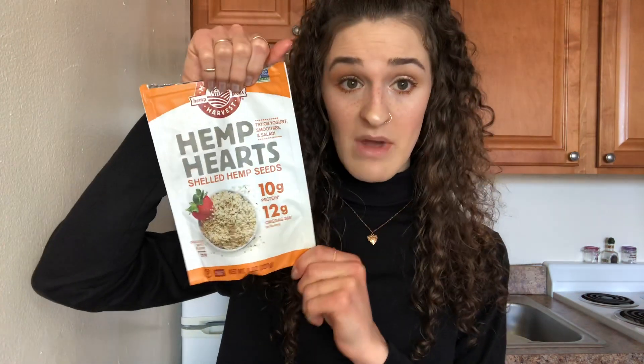It does have a good flavor — it is a little chalky, but I think with most protein powders it's going to be a little chalky. It's really good and I like it. They also have a chocolate one. I've only tried the vanilla so far. I'll also add hemp hearts to my smoothies to get more protein.